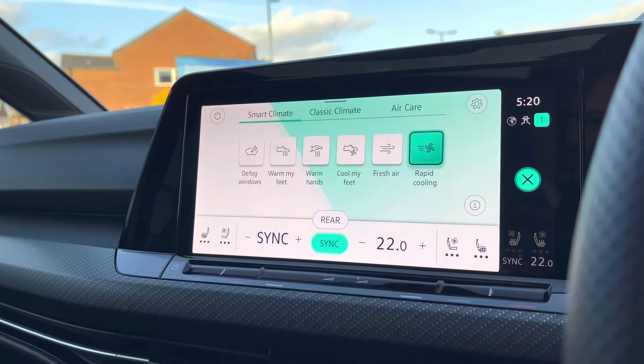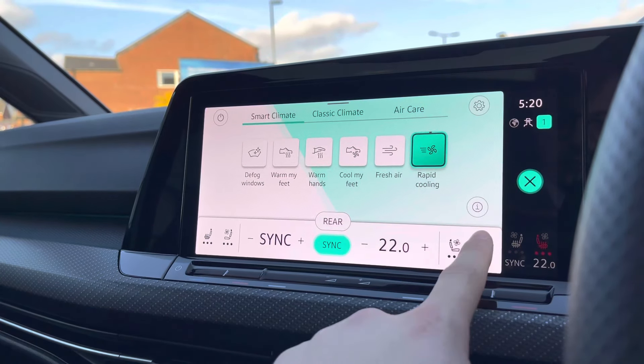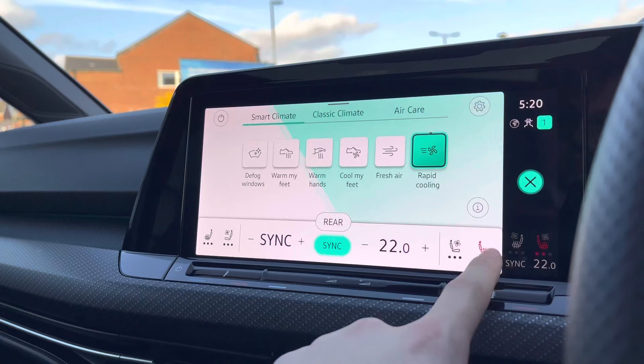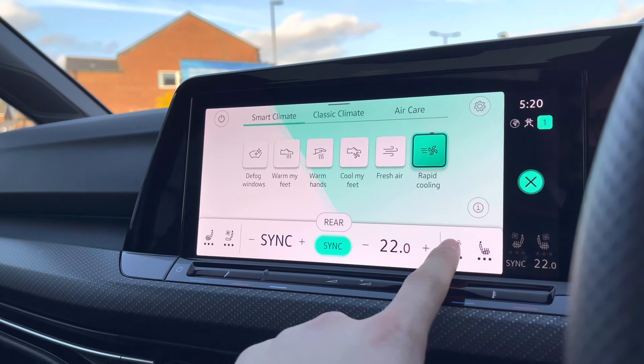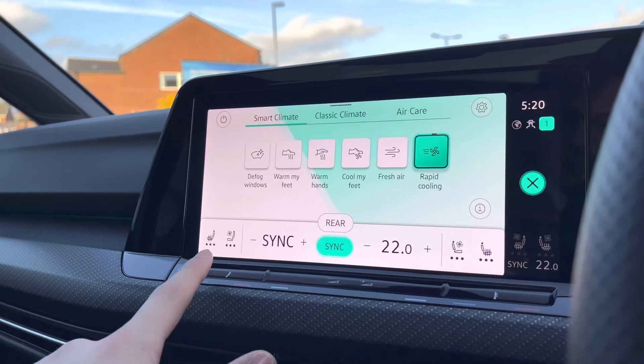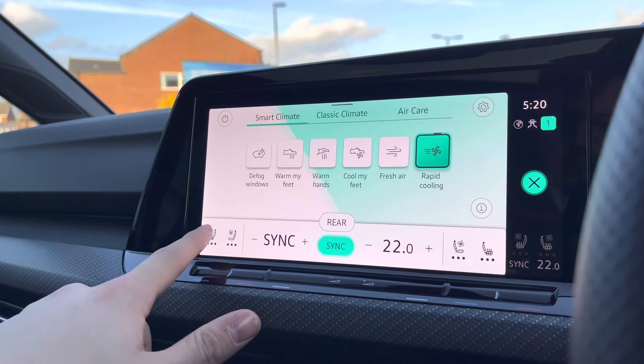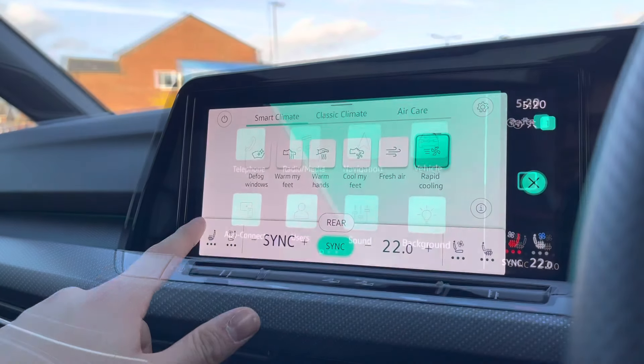The smart climate control function offers access to upgraded features like rapid cooling, or you can take full advantage of the climate seats with three different heat intensities and cooling intensities to choose from, to keep yourself cosy regardless of the weather. These are separately controlled so you can access this through the driver or passenger side.